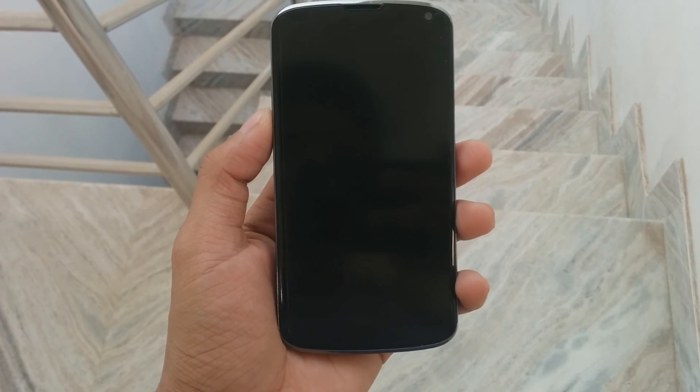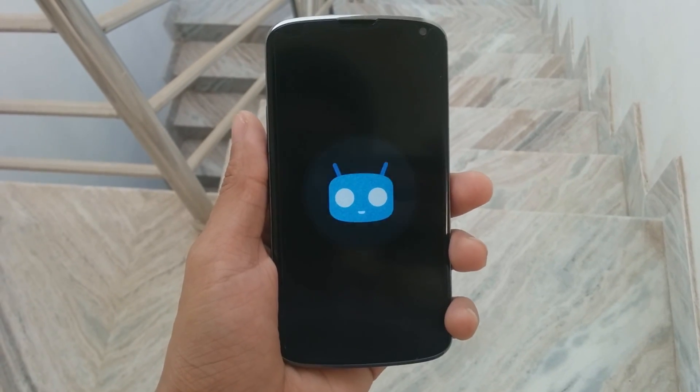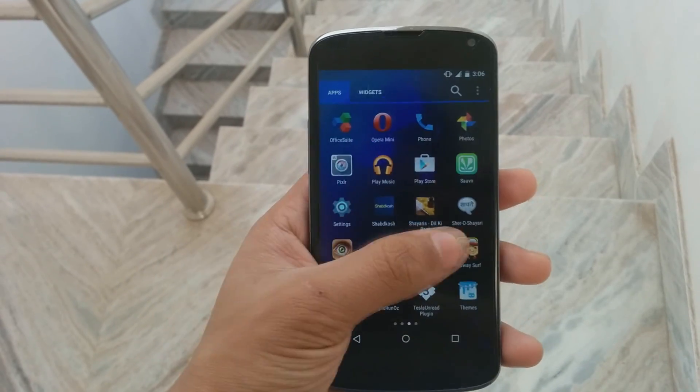Let me show you the boot animation — this is the new boot animation of the CyanogenMod ROM and it looks pretty nice. Let's go to the app drawer; as you can see I have a lot of applications on my phone.